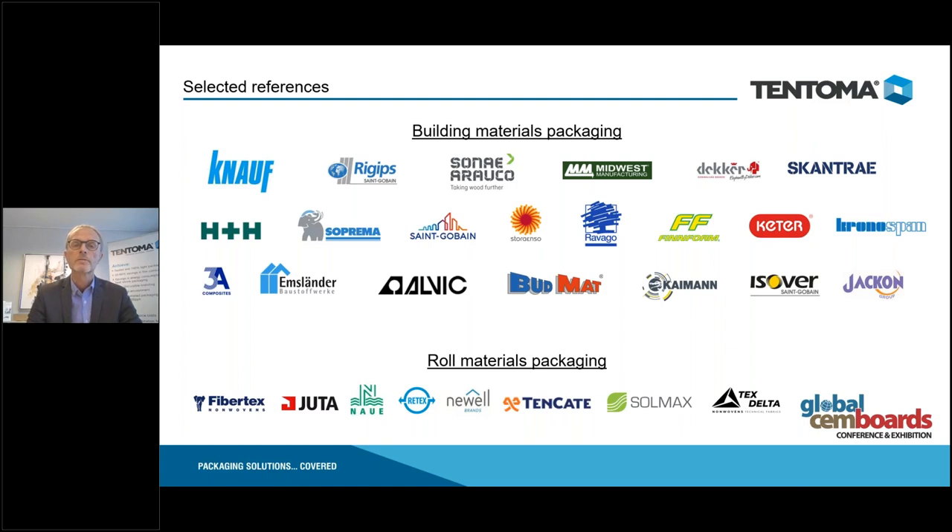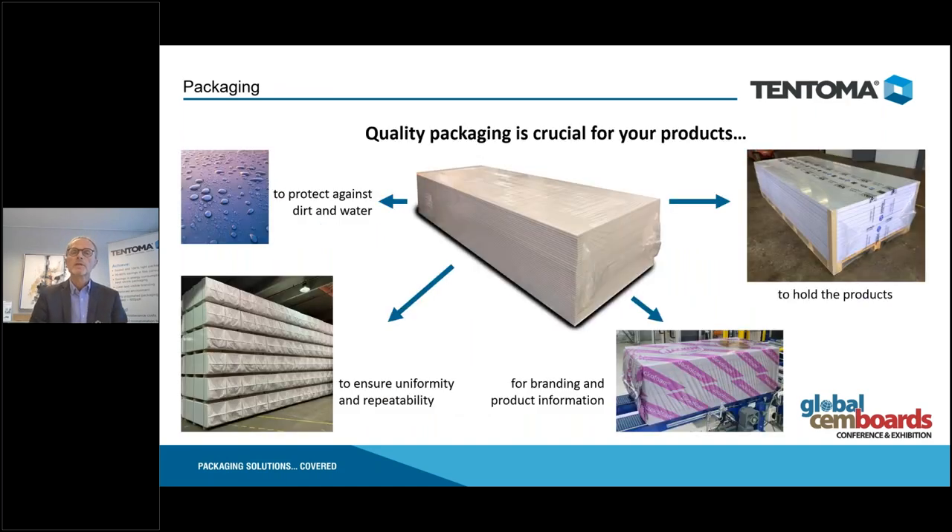We purchase components from well-known manufacturers. Among our customers are some of the big building materials manufacturers. We are very much focused on building materials and also on non-woven roll materials and textiles on roll, as we can package long products — that is one of the key elements in our packaging technologies.